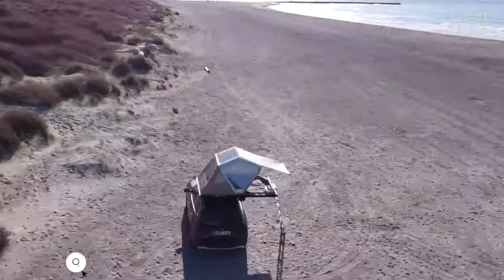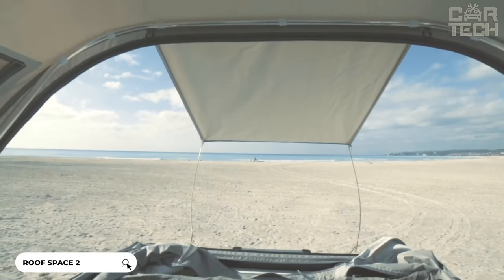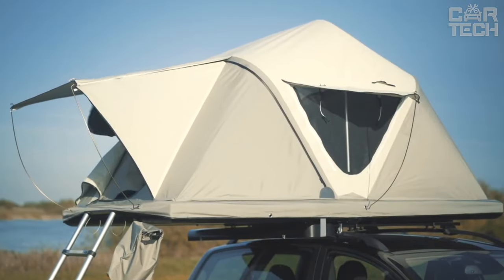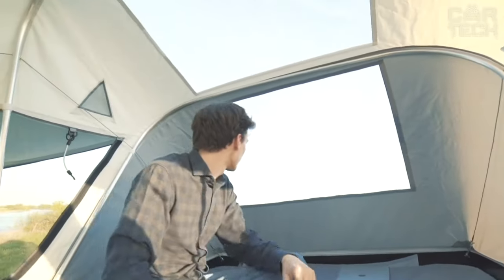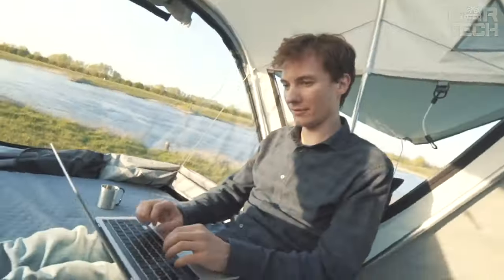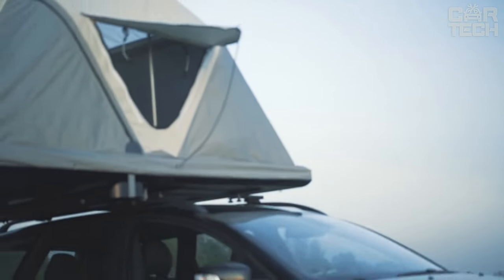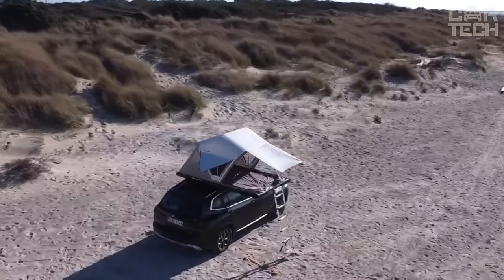In front of you is a handy item that can change your camping experience — the Roof Space 2 Roof Tent. A roof tent is like a small house on the roof of your car. The Roof Space 2 gives you a cozy place to sleep, lifting you off the ground and providing a great view of the surrounding nature. Imagine travelling and arriving at a secluded place where there are no spots to pitch a tent on the ground — that's where the Roof Space 2 is helpful.